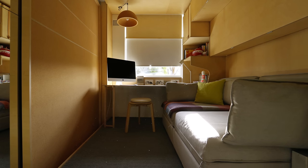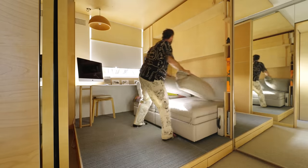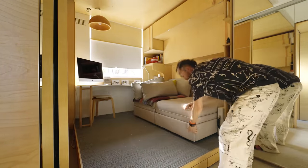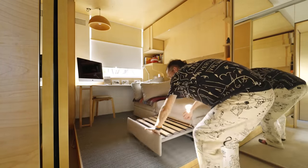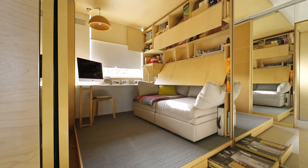The second bedroom doubles as a guest bedroom as well as a storage room for all my sports equipment. There's a built-in desk that folds down to allow the two single sofa beds to pull out when guests turn up. Like the main bedroom, it's also on a raised platform with skinny drawers that recede back underneath the platform.